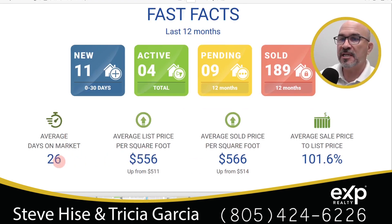Some more important numbers: days on market is 26 on average. The average list price per square foot is $556, up from $511 last year. The average sold price per square foot is $566 — a $10 difference. So a home is listed at approximately $556 per square foot but actually sells for $10 more. That's good news for sellers. Pretty much, sellers are getting 101.6% of their asking price.